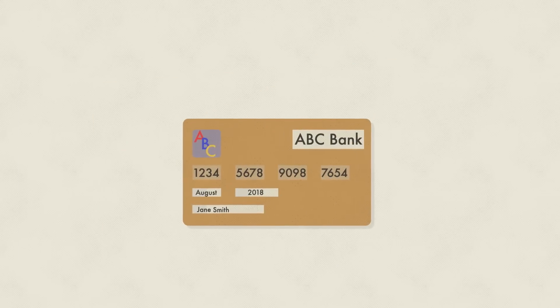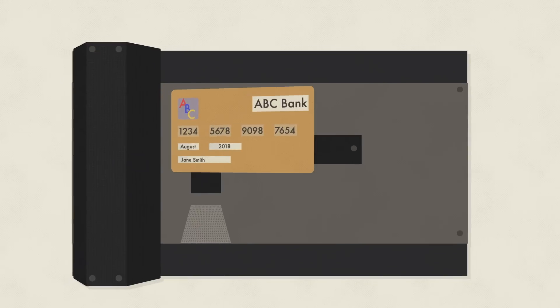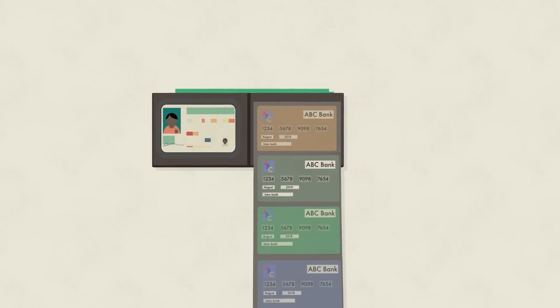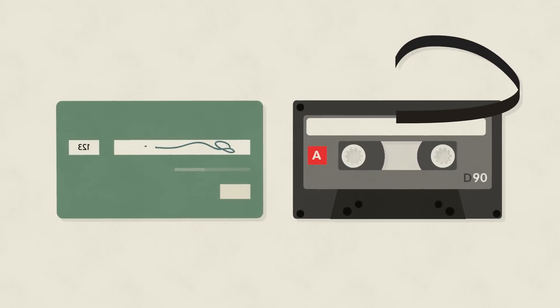The electronic payments industry has come a long way since the first credit cards were introduced 50 years ago. But for most Americans, the 1.2 billion cards we carry in our wallets haven't changed much over the years. The magnetic stripes on our cards use the same technology as cassette tapes.